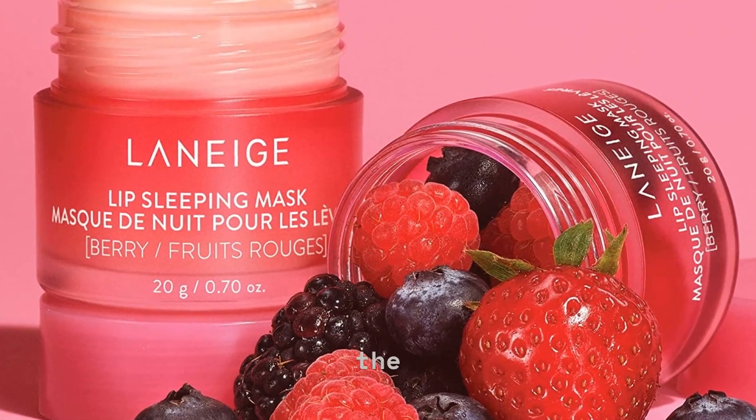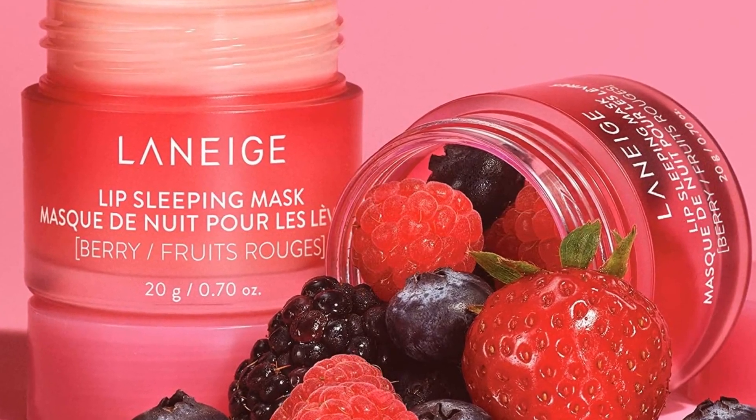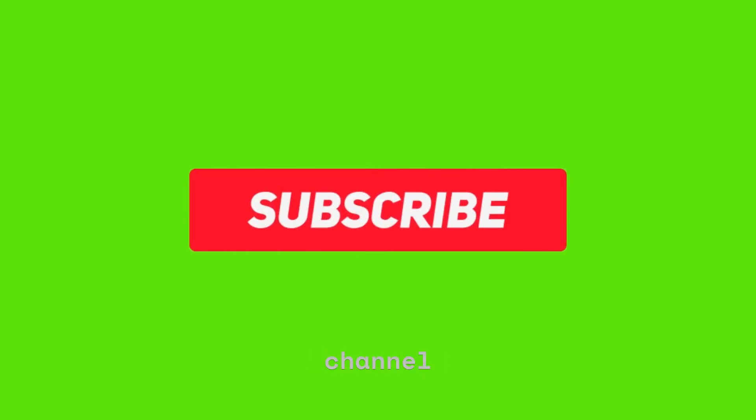To buy the product, visit the description link. Please subscribe to the channel and click the button.